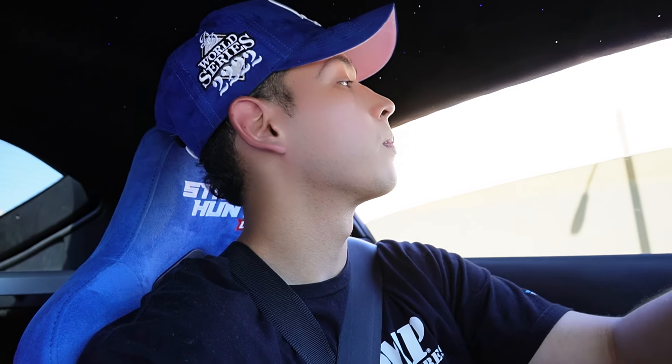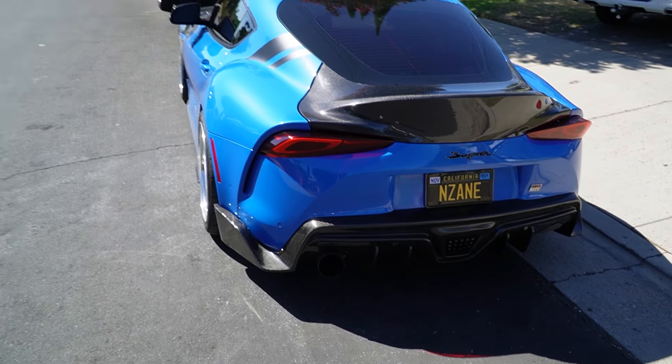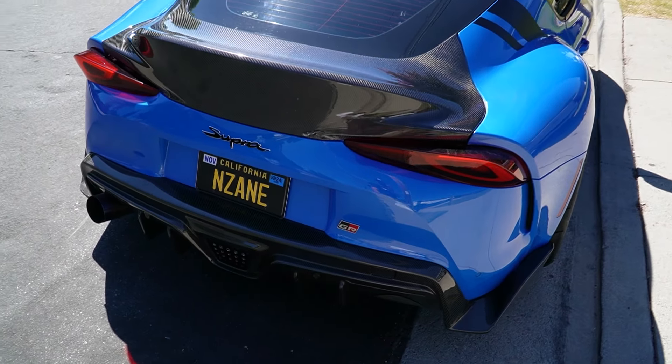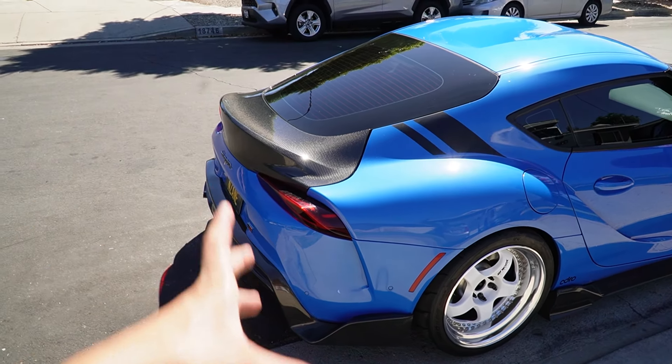Huge shout out to ABC Auto Body Shop again — without them the Supra would not be back. They're the ones who built it back up, so forever a huge shout out to them. Now you can see how she looks in the sun — the trunk is glistening. It's starting to grow on me little by little the more I see it in the sun. Taking pictures from different angles, it just looks good.